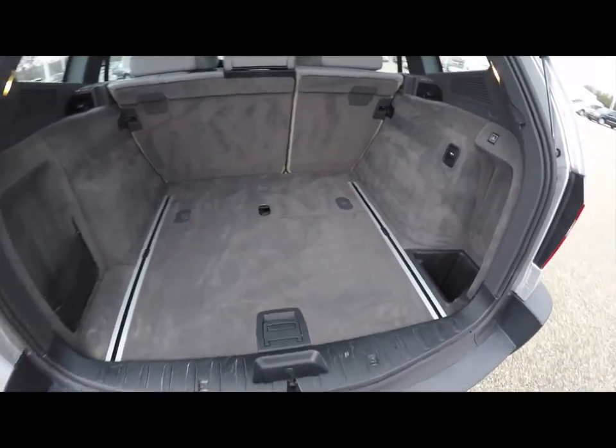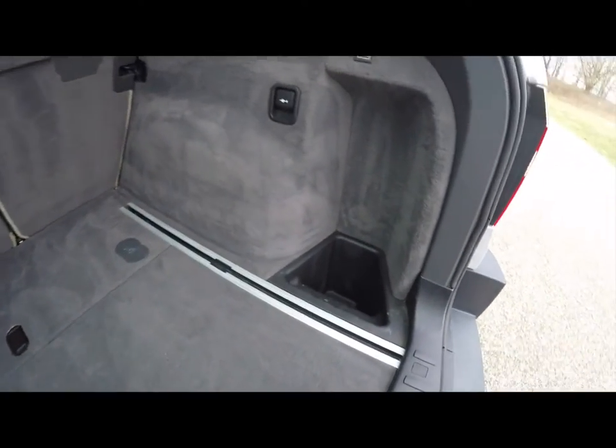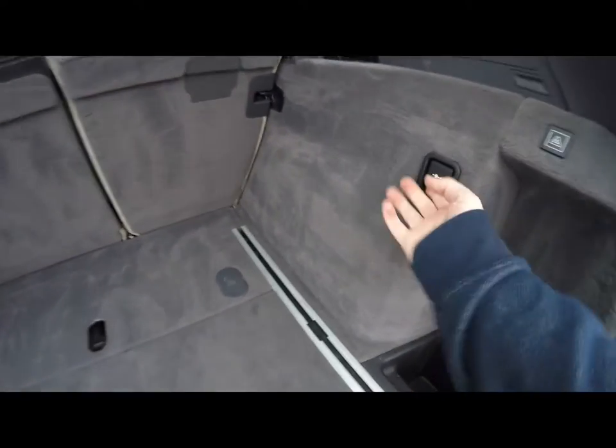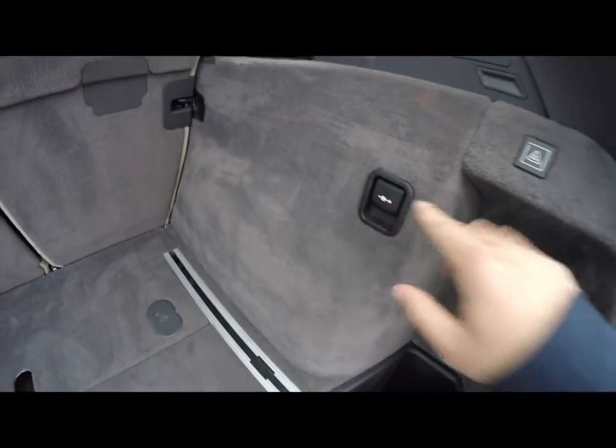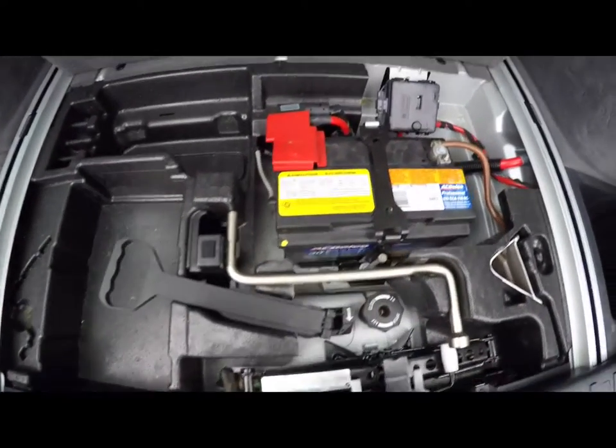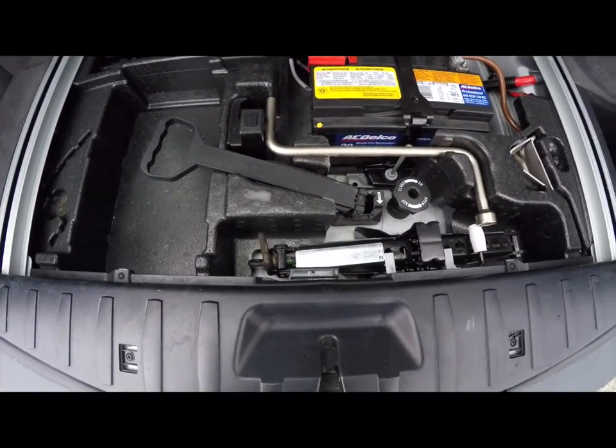Taking another look at the cargo area — it's nice and spacious, very well carpeted. You have various storage cubbies on either side, a deep well, and a little net. In the trim panel you have a power point. Underneath you have additional storage, plus your battery, jack, and tools.